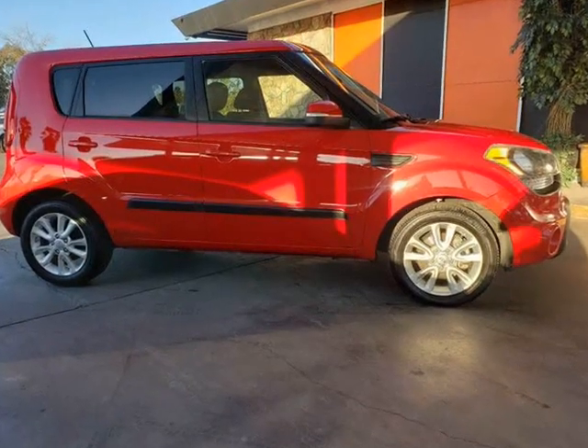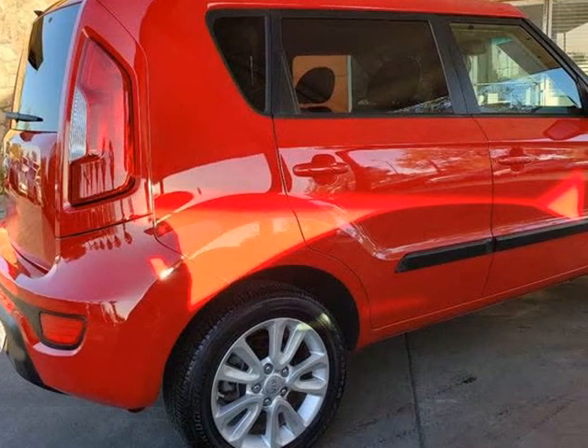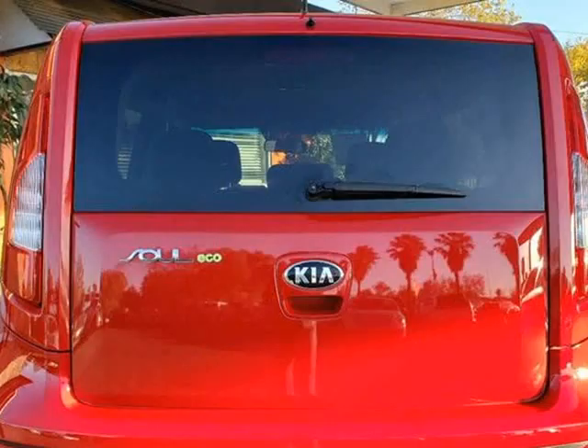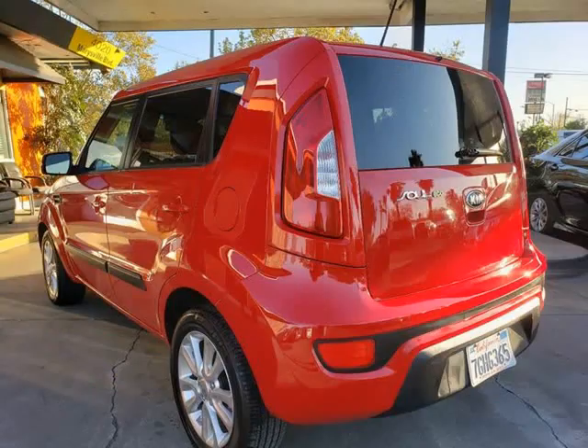Visually, the Soul stands out with an attitude like no other. The exterior is complete with 18-inch alloy wheels, projection headlights, LED accent lighting, rear wiper and washer, Kia's signature grille design, and a bold set of tail lights that are easily recognized.